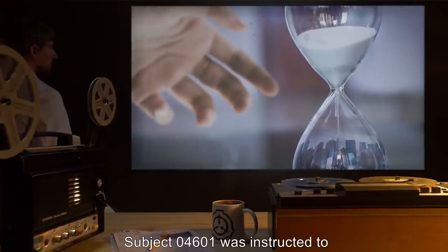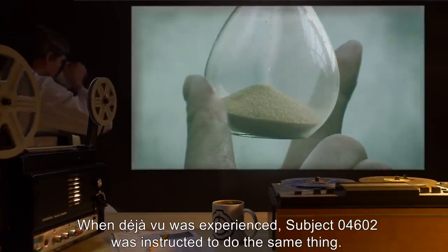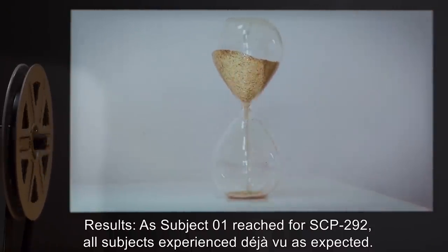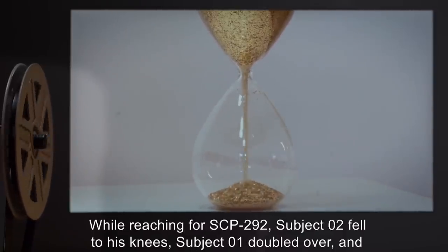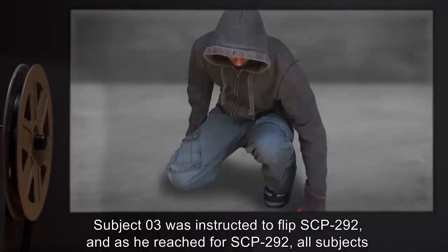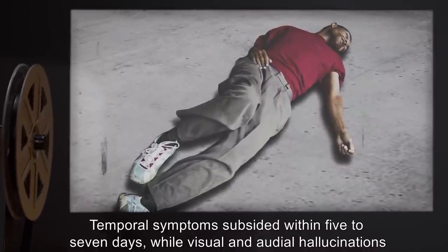Addendum 2, Experiment 292-46: subject 04601 was instructed to flip SCP-292 over, wait 30 seconds, and flip SCP-292 back over when déjà vu was experienced. Subject 04602 was instructed to do the same thing when déjà vu was experienced a second time. Subject 04603 was instructed to do the same thing again. Results: as subject 1 reached for SCP-292, all subjects experienced déjà vu. Subject 2 hesitated and was instructed to flip SCP-292. While reaching for it, subject 2 fell to his knees, subject 1 doubled over, and subject 3 staggered. Subject 3 was then instructed to flip SCP-292; as he reached for it, all subjects appeared to exhibit temporal shock for 10 to 15 seconds before falling unconscious. Temporal symptoms subsided within 5 to 7 days, while visual and audio hallucinations persisted for several months more.